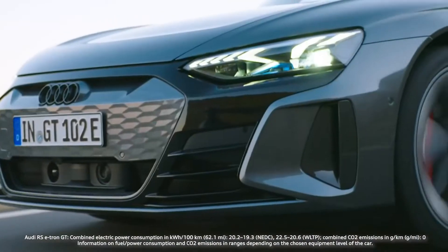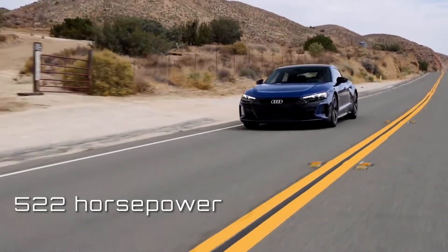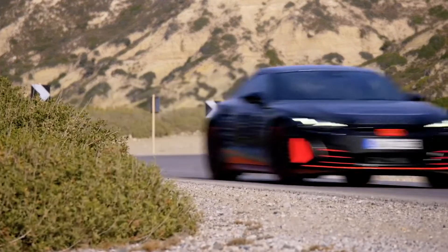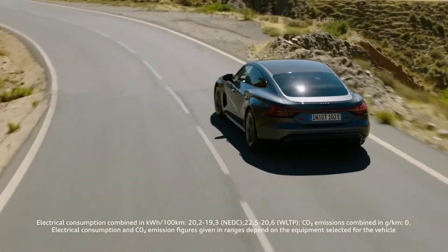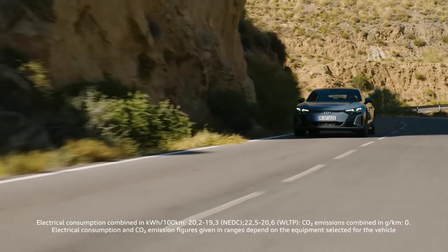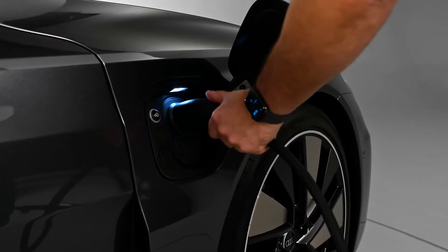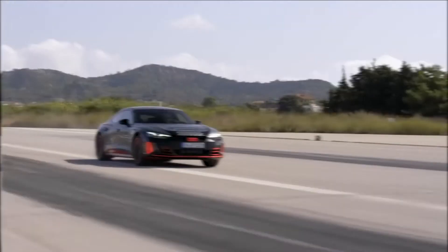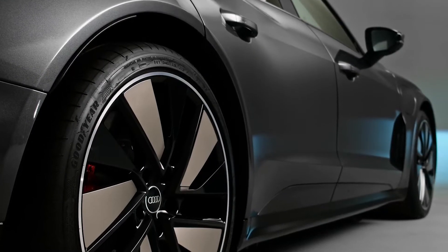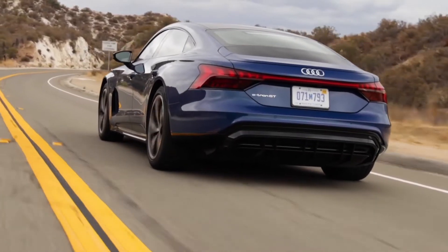The e-tron GT rises to the occasion with a ride and handling setup that's outstanding. The standard e-tron GT generates up to 522 horsepower. The RS version delivers 637 horsepower thanks to a pair of electric motors that provide an electrified version of Audi's Quattro all-wheel drive system. With its revolutionary two-speed gearbox — which includes a first gear for launches and a second top gear for maximum efficiency — this power is transferred to exciting acceleration. The battery pack can withstand multiple cycles without showing symptoms of heat-related damage. There are four drive modes to choose from, with comfort being the most suitable for everyday needs.